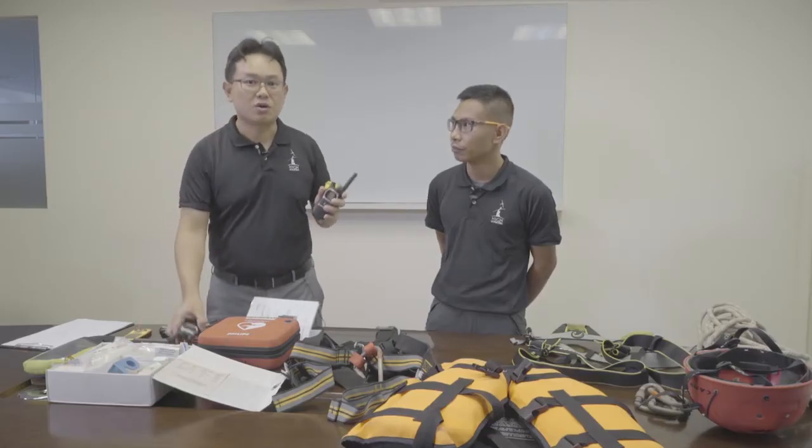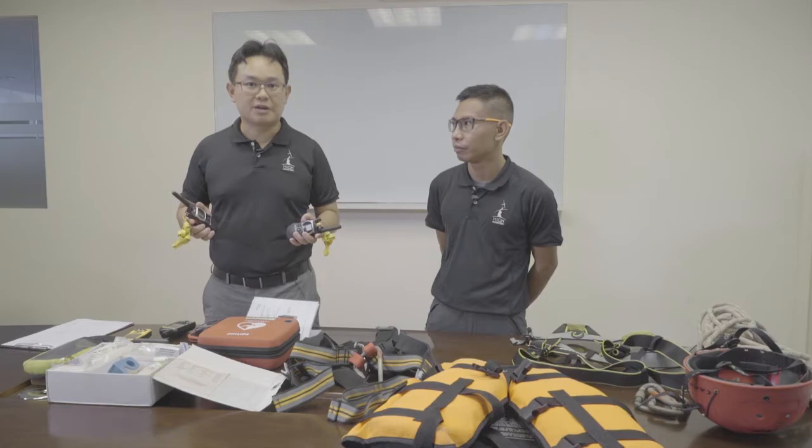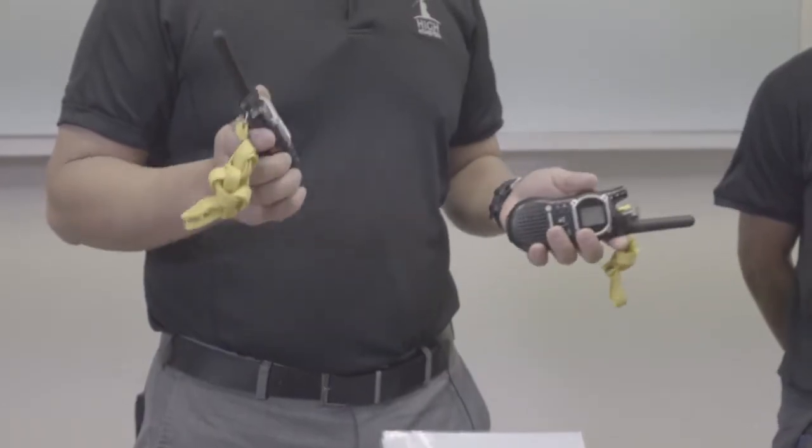Communications is of course very important. All instructors are equipped with walkie-talkie devices which have a range of up to three kilometers.